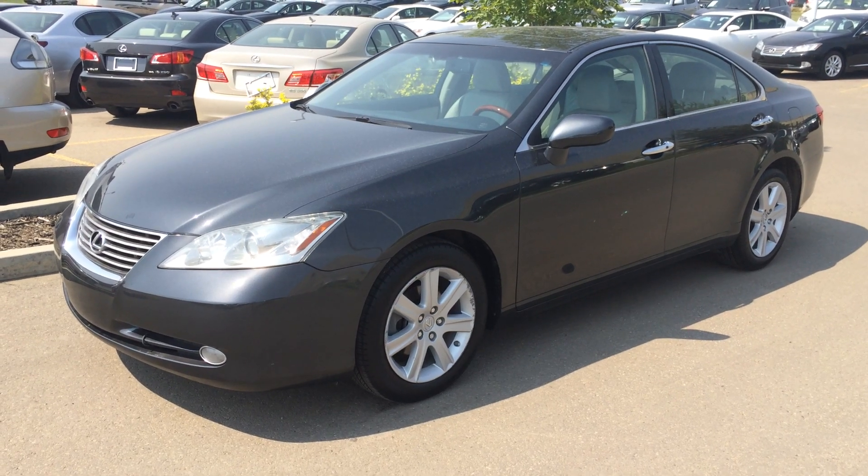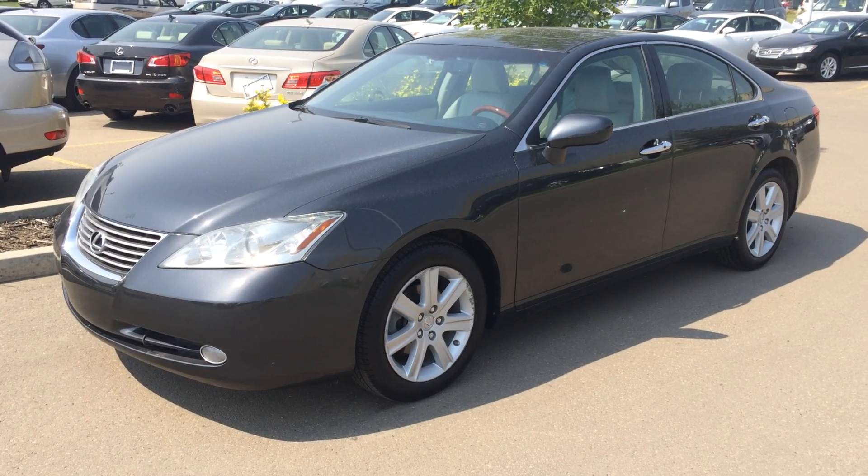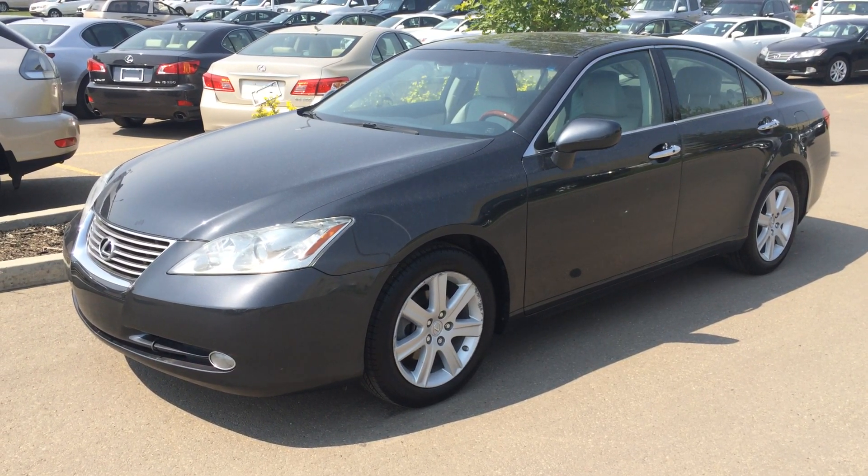Welcome to Lexus of Edmonton, located off 111th Avenue, 170th Street. We're looking at a pre-owned 2008 Lexus ES350.